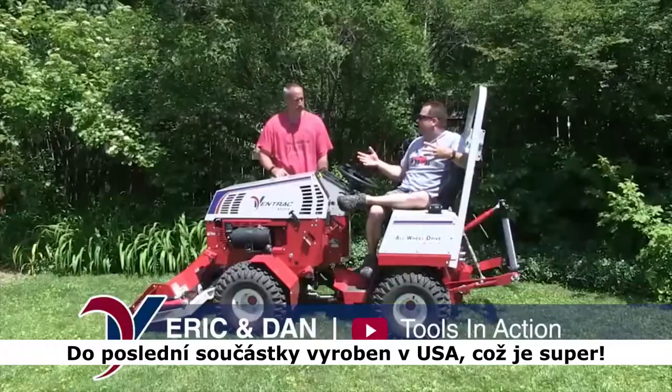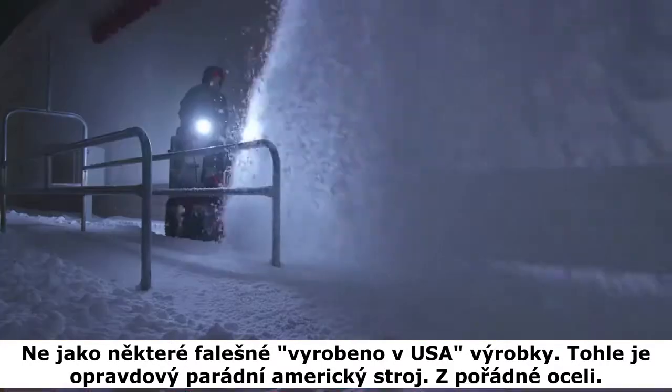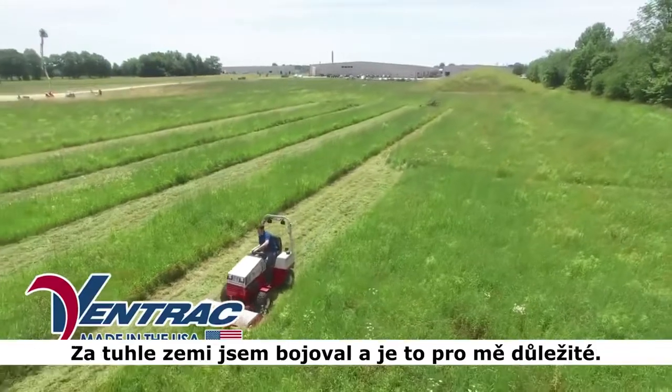Completely made in the USA product, which is cool. And it's not one of those crappy made in the USA products. This is true USA-made, beautiful, thick steel. As a combat veteran, it means a lot to me to buy a product that's actually made and manufactured in the United States.